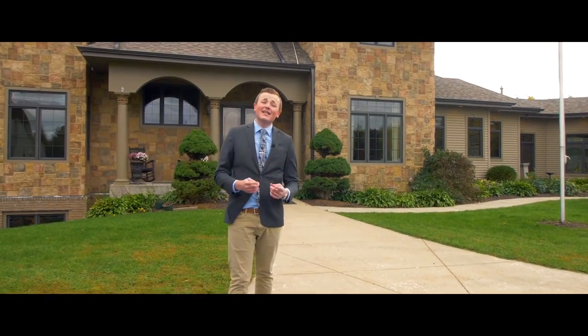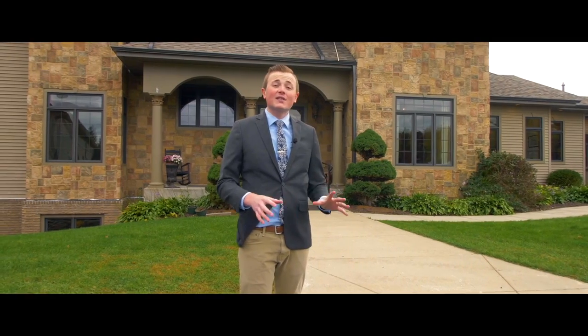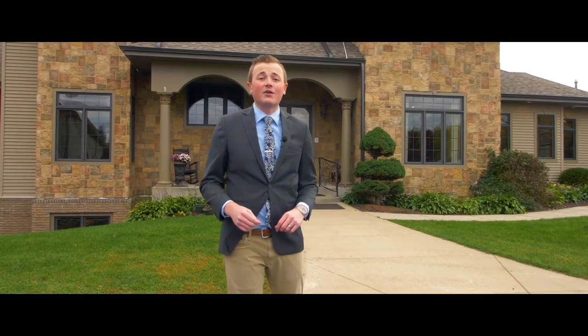My name's Jacob Sheets, your Wisconsin realtor and the founder of the Jacob Sheets Real Estate Team by eXp Realty. Now let's go take a look at this beautiful home. Come on.